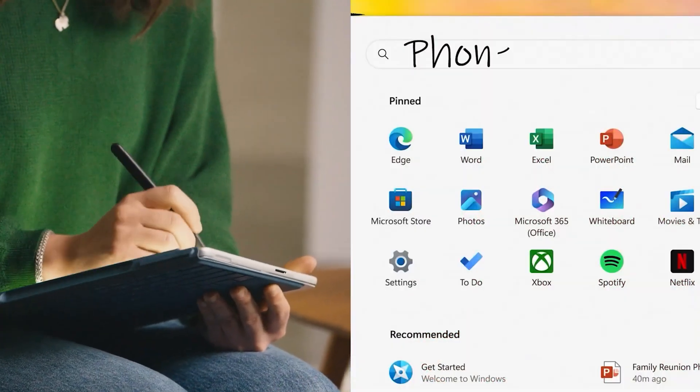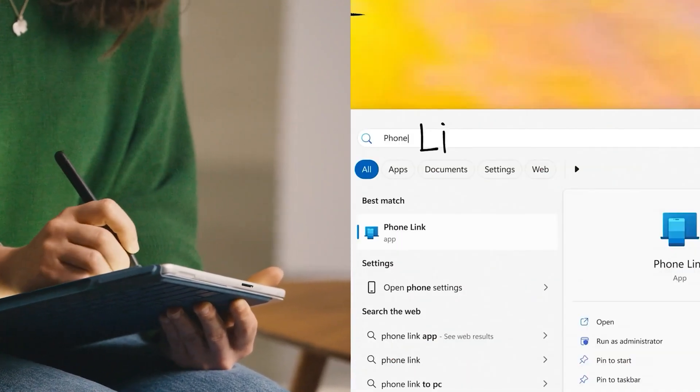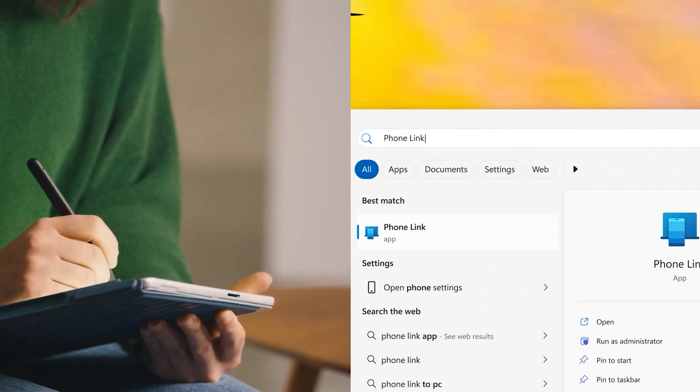But what if you're concerned about your handwriting? With inked text, OneNote can convert your handwritten notes to typed text. This is perfect if you decide to share your notes with other people, or if you include those notes in a formal document or presentation.